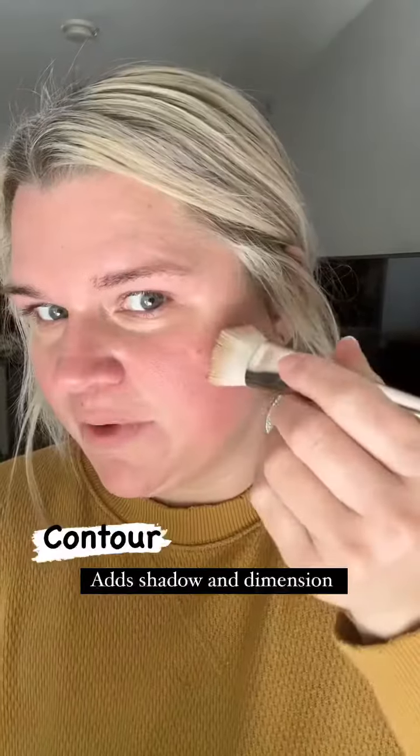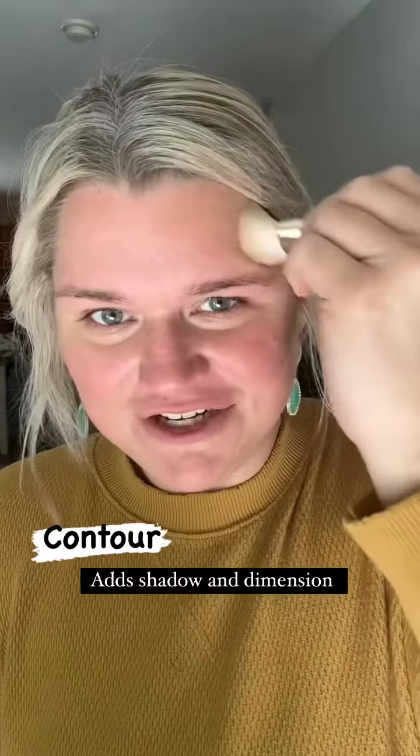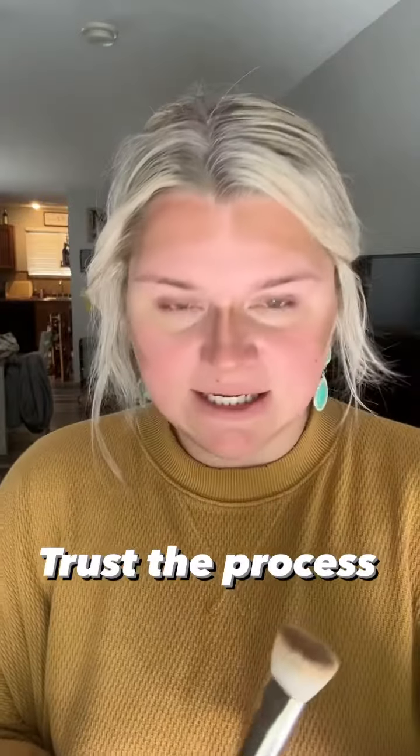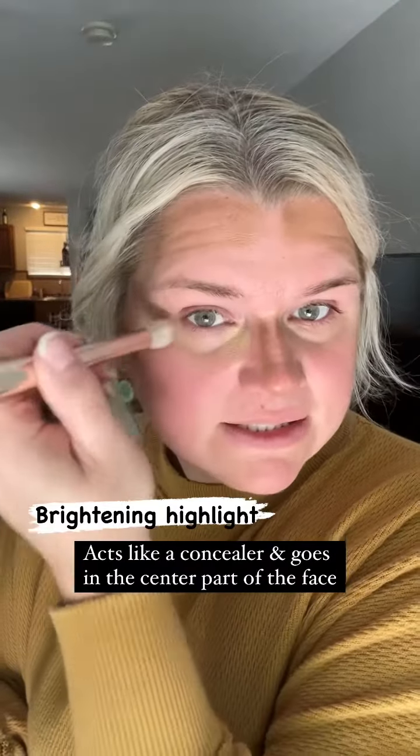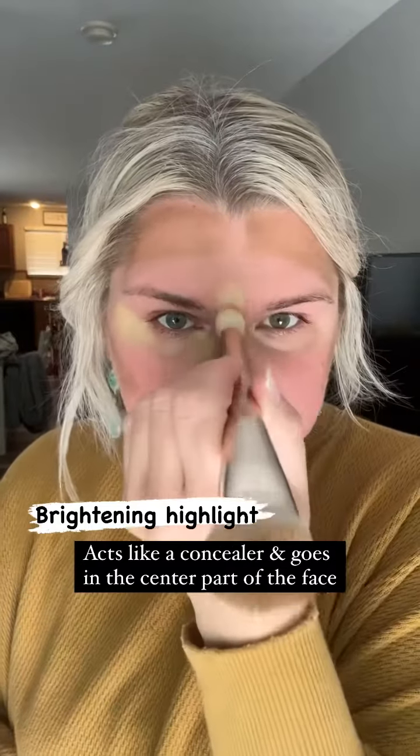I want to show other busy moms they can have a super easy makeup routine from home and look beautiful. Starting with our contour, we're just going to add a little bit of shadow and dimension — trust the process. Then I'm going to come in with my brightening highlight, which is like your concealer, going underneath my eyes and the center part of my face.